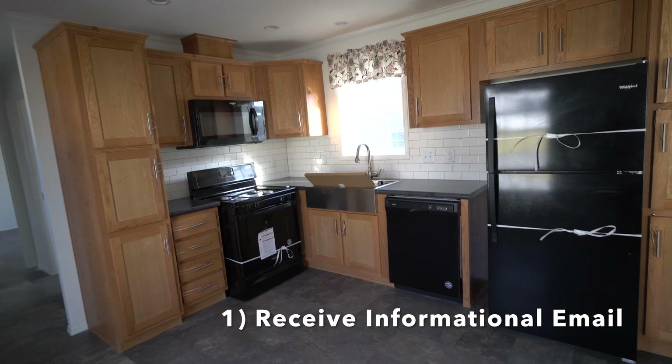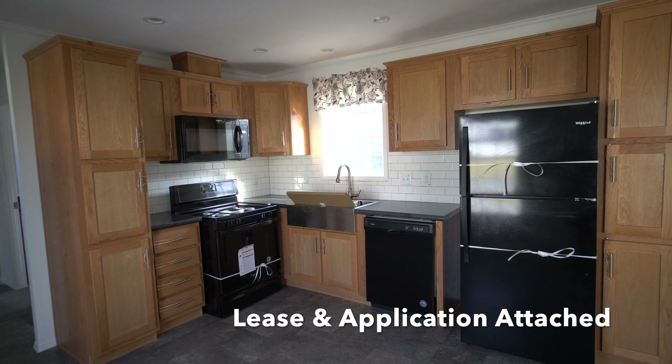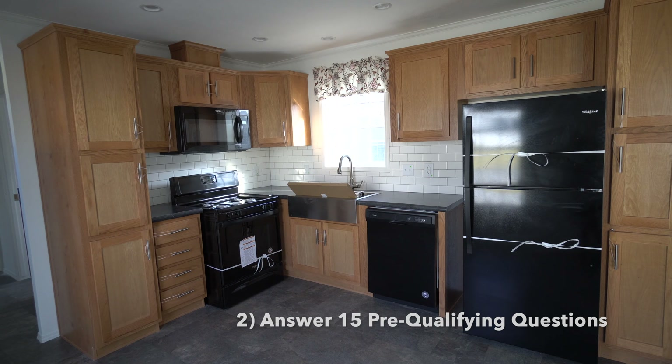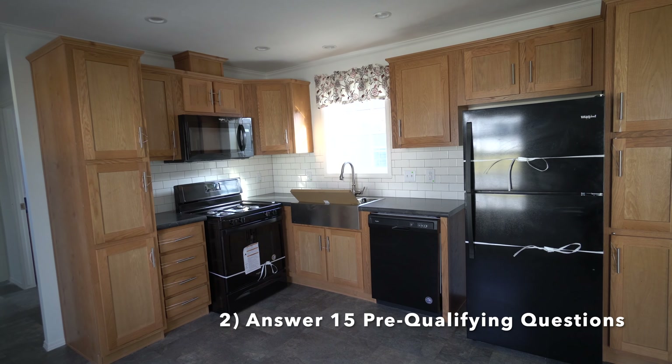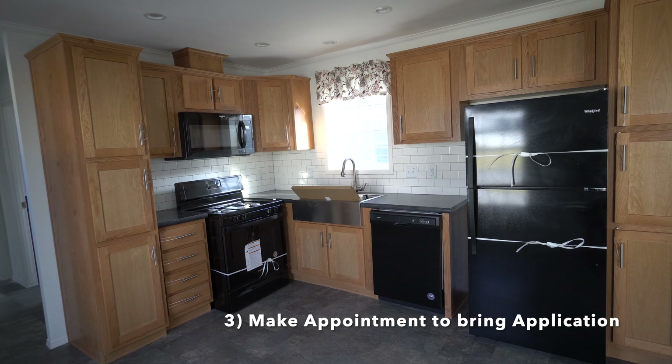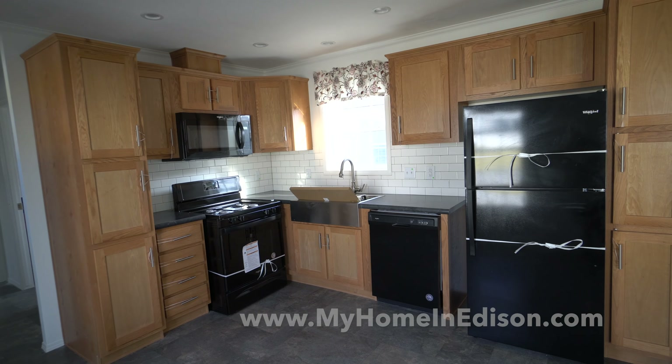And then the other bedroom is in the front. Very sunny — these windows are so big, it's awesome. So this is the tinier of the two bedrooms.